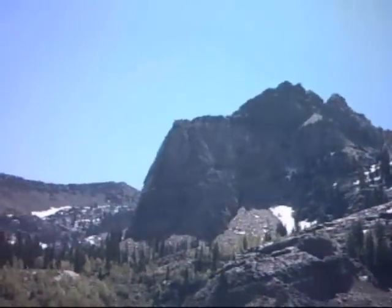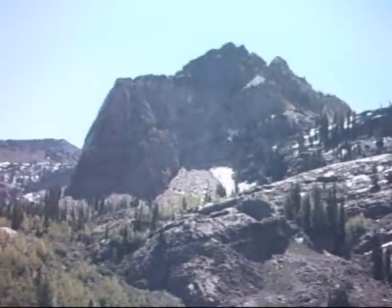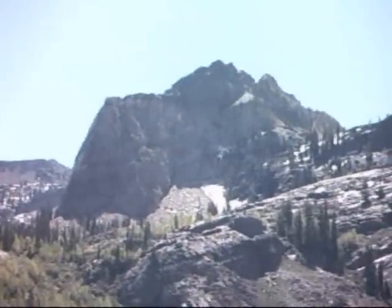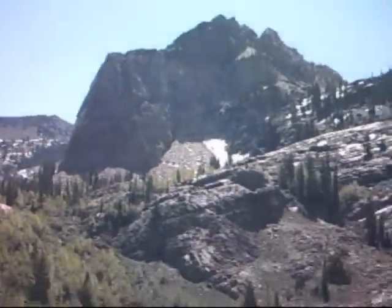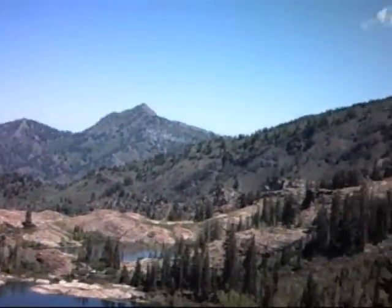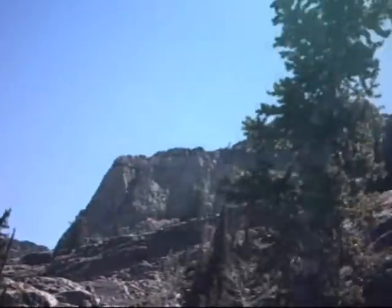Sundial is also the most photographed mountain peak in Utah, so a lot of people come here to take a picture of it. It's quite iconic for Salt Lake. Here is the view of Mount Raymond from this side of Sundial.